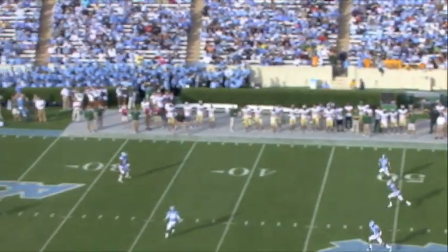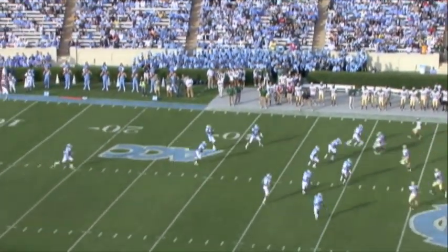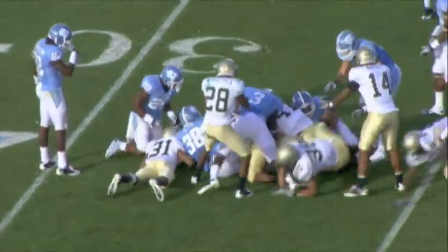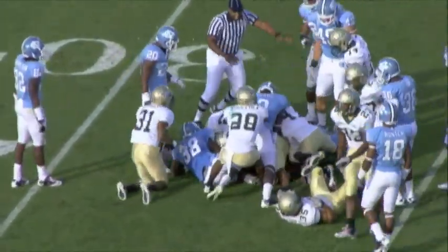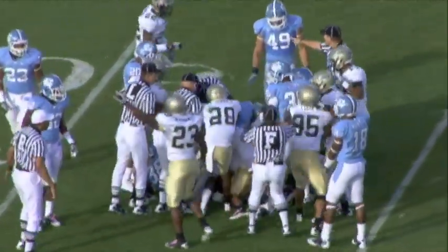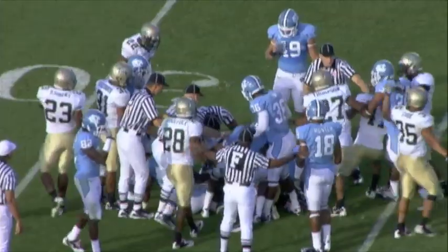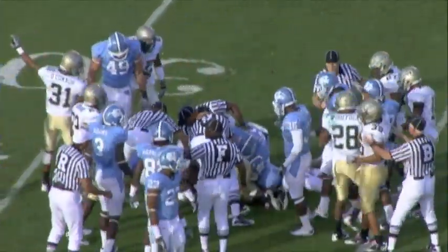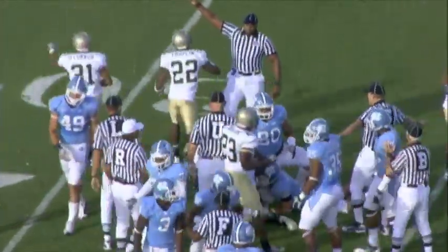Here's the kick — a sky kick. The secondary man — they bobbled the football at the 32-yard line. It's still loose, folks. The Tribe says they got it.